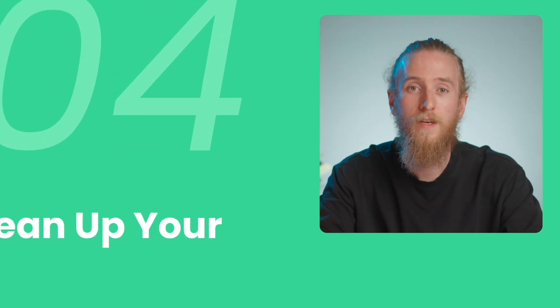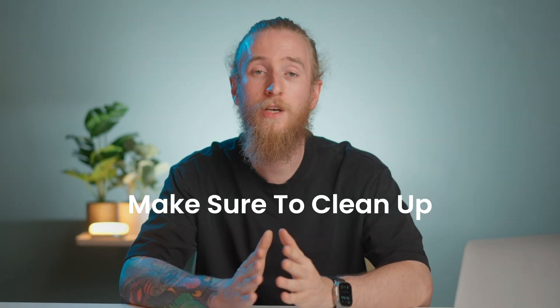Number four, clean up your WordPress database. Here's another tip on how to speed your WordPress website like a pro. Make sure to clean up your WordPress database, because they're the second slowest part of your entire system after the file system itself. You can perform the database cleanup manually by first making an up-to-date backup, then removing unnecessary tables from the database. These tables might have remained from old, uninstalled, or deleted plugins.